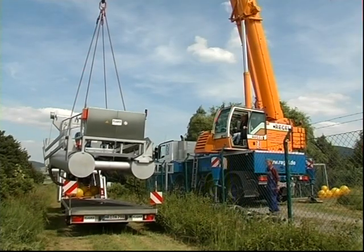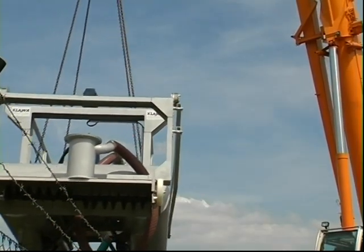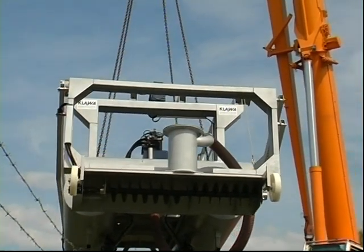The floating construction, suspended in the air, is an excellent cleaning master for sludge deposits in ponds and lakes.